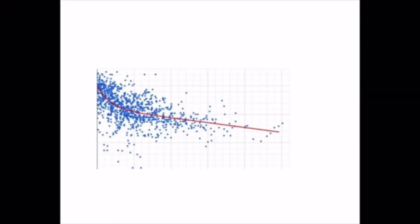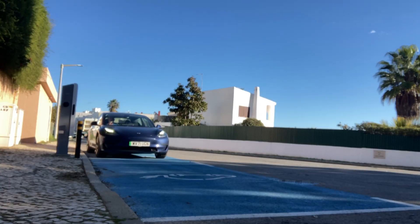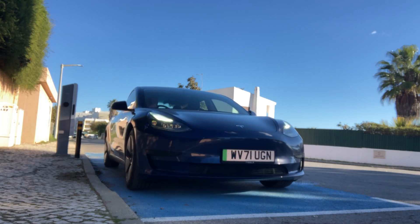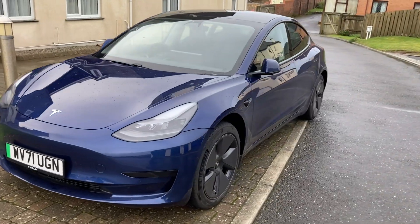Tesla and all the experts say the degradation will slow down, and I do agree that my degradation is slowing down. I've calculated the battery will last at least 397,000 miles at the current rate, which will improve as the graph shows the slowing degradation curve. I have seen it slow down recently, and people have commented that the battery will outlast the body — which is good to know.